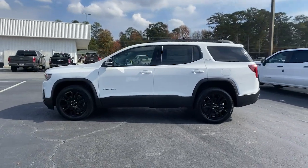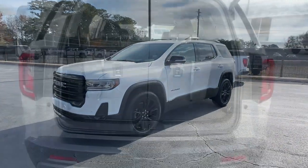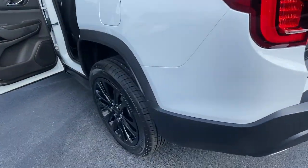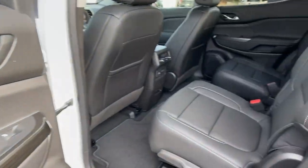Heated driver's seat, navigation system, keyless entry, fog lamps, satellite radio, power passenger seat, heated mirrors, heated rear seat, premium sound system, power liftgate.